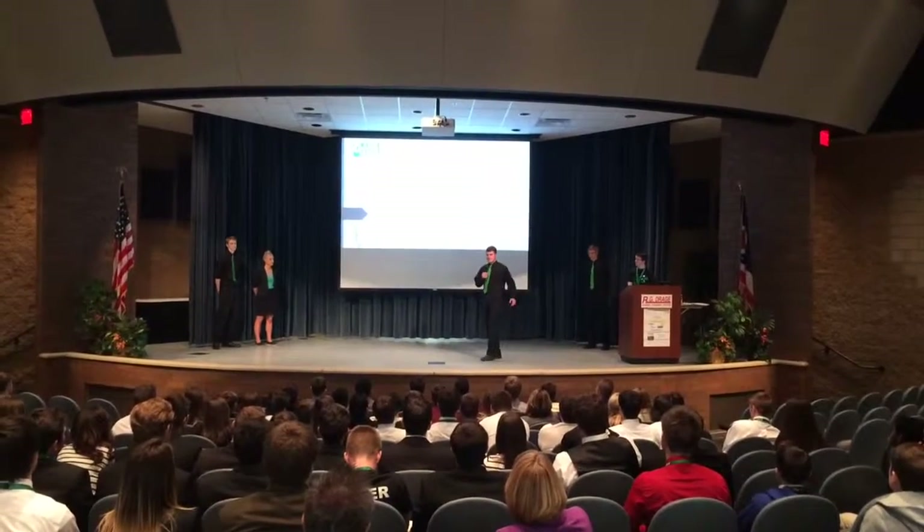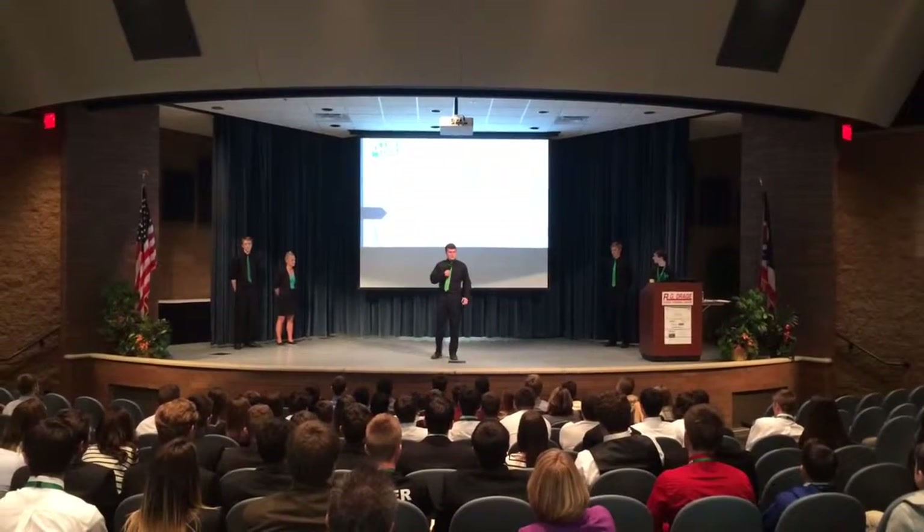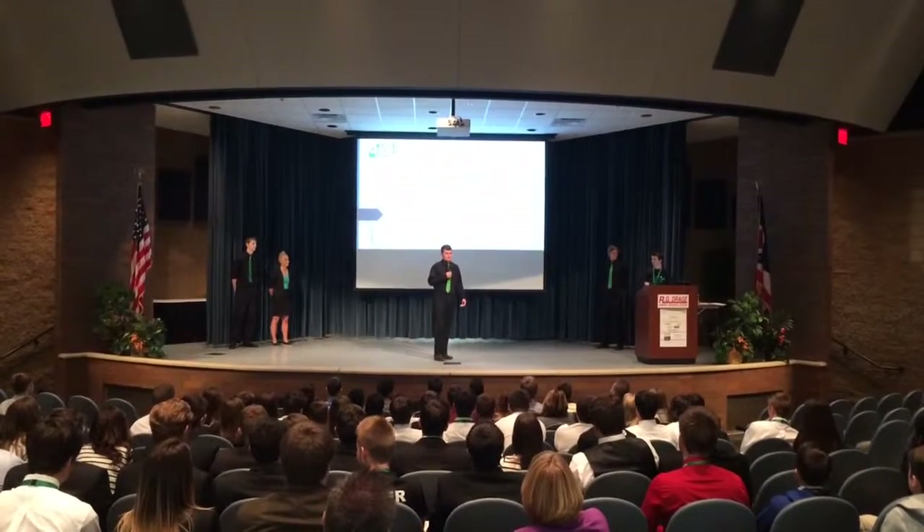Welcome. We are Game Time, a keychain manufacturing company who used to sell cornhole boards. You would be asking, how did we make such a drastic change?